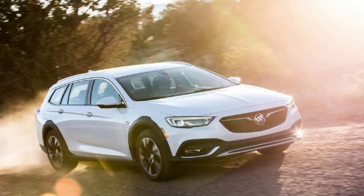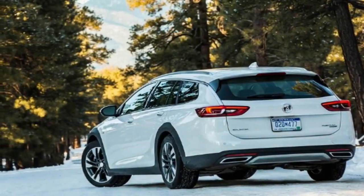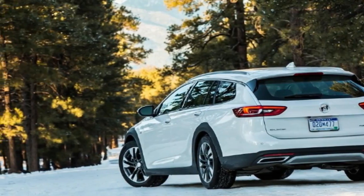Now, given the interest it has encountered from dealers, press, customers, and others, Buick is starting to think the TourX could take 50% of the pie. Not bad for just a wagon.